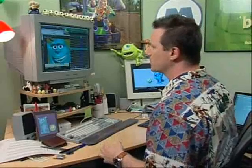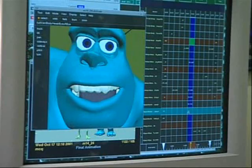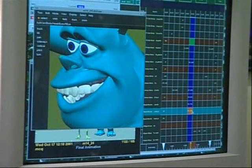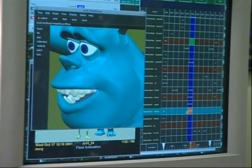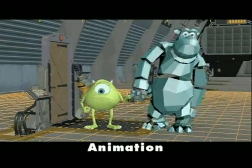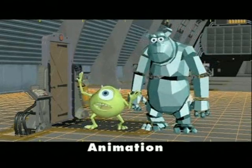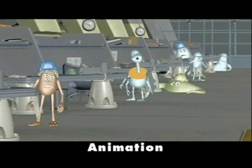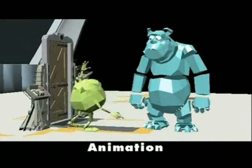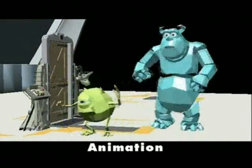The last thing we do is work on the character's face. We find that if we can communicate an idea through pantomime using Sully's entire body, when we finally go into the face, we're really only plussing something that's already working. [Animation example]: 'We're rehearsing a scene for the upcoming company play called Put That Thing Back Where It Came From, Or So Help Me! It's a musical! Put that thing back where it came from, or so help me! So help me! And cut!'